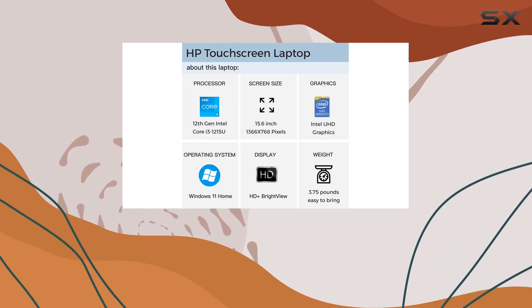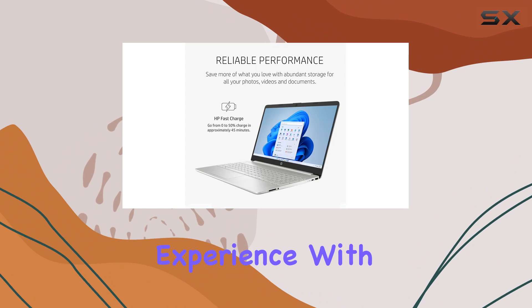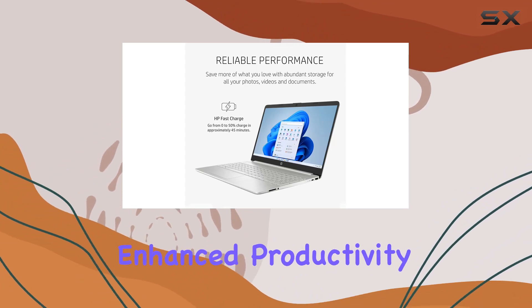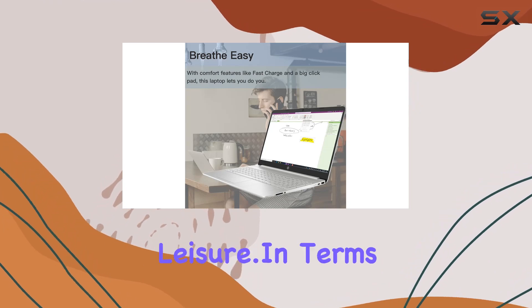Running on Windows 11 Home, this laptop offers a modern and user-friendly operating system experience. With the latest apps, enhanced productivity features, and improved security through Windows Defender, it's designed for both work and leisure.